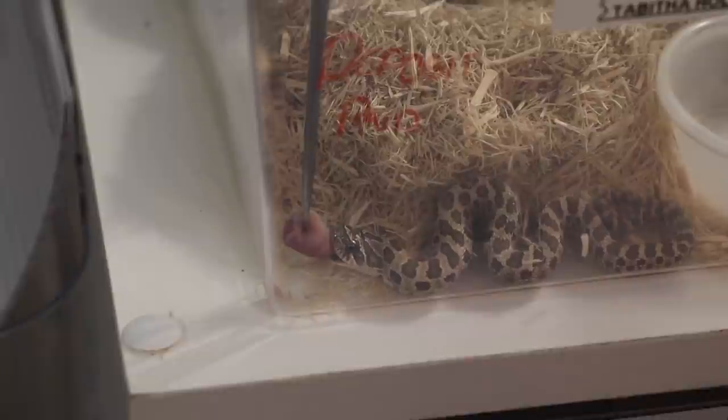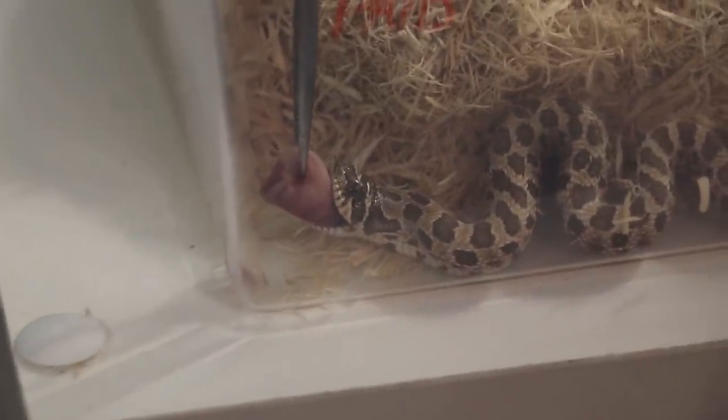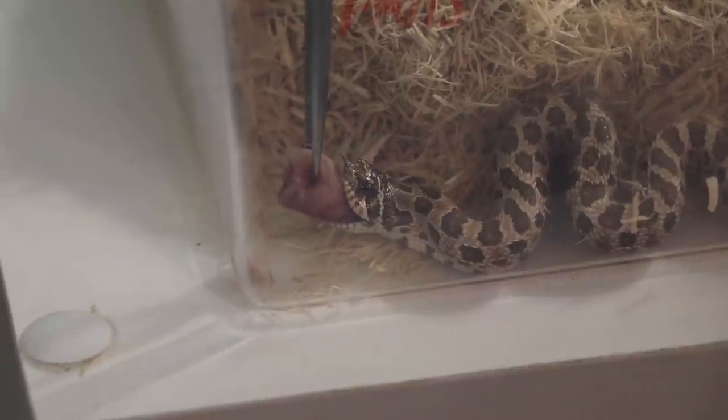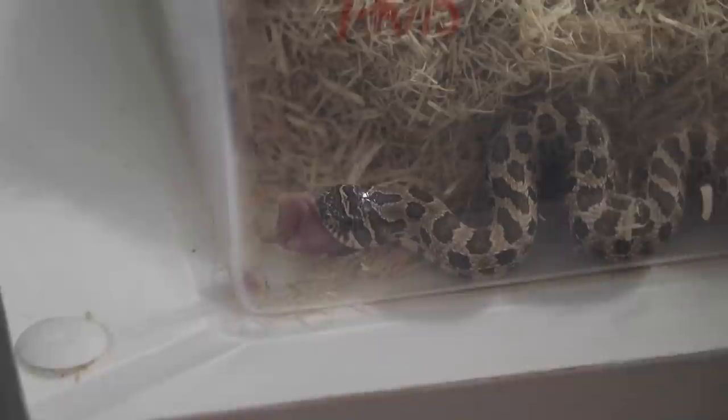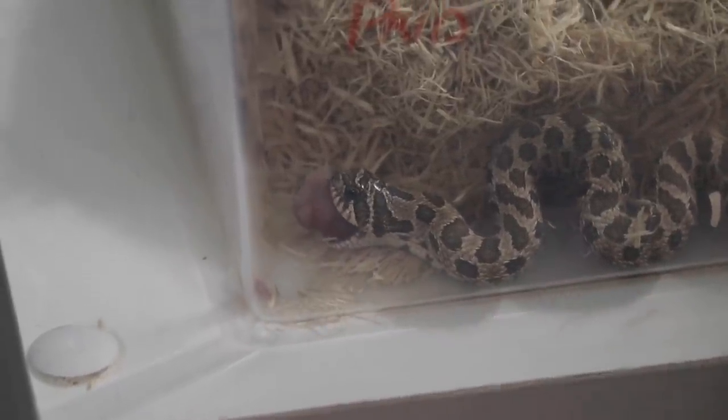The next question comes from Dilf Life, who asks what's the hardest animal to maintain. If it's based on time, it's definitely Bree's neonate hog noses, because those things take up so much time. We could be standing there feeding them for up to two hours trying to get them to eat, and unfortunately not all of them eat. It's a lot of work and a lot of time.